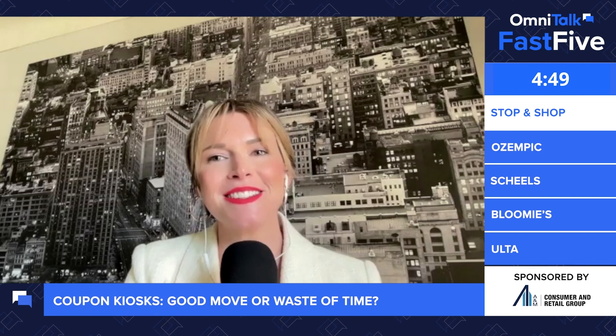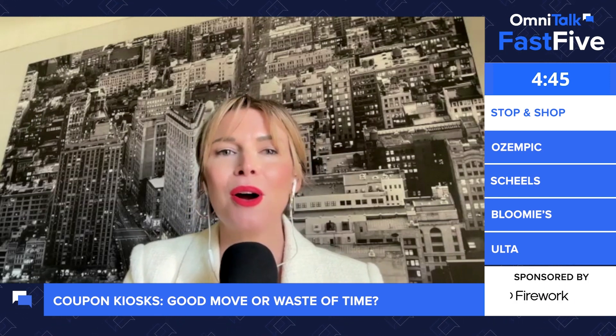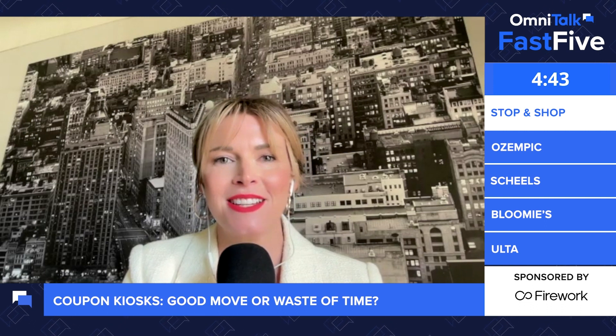Stop and Shop has begun testing new in-store kiosks aimed at consumers who are, quote, digital hesitant, end quote. That's a great quote — digital hesitant. We got to stop and talk about that: digital hesitant.